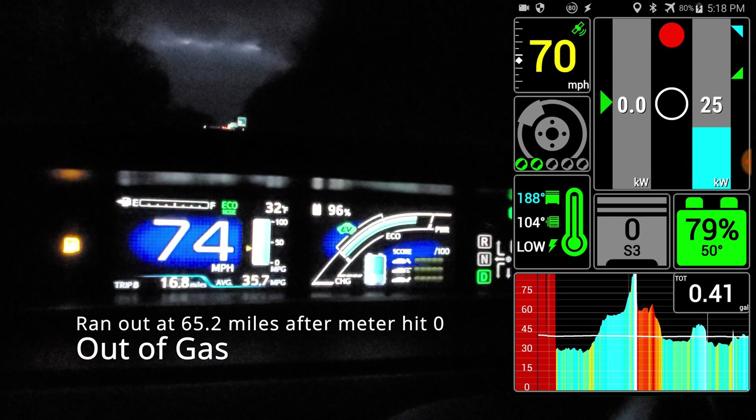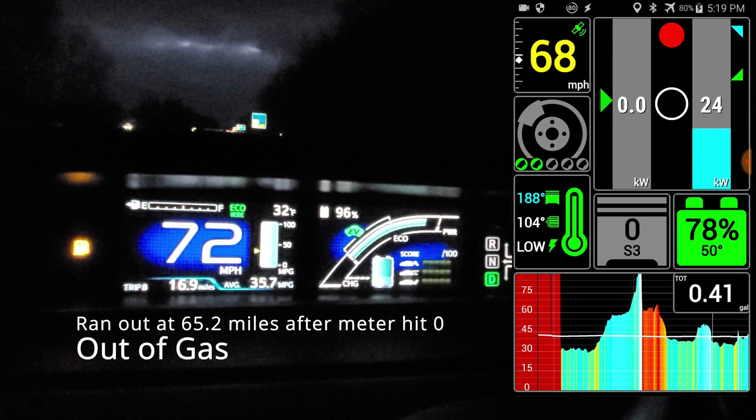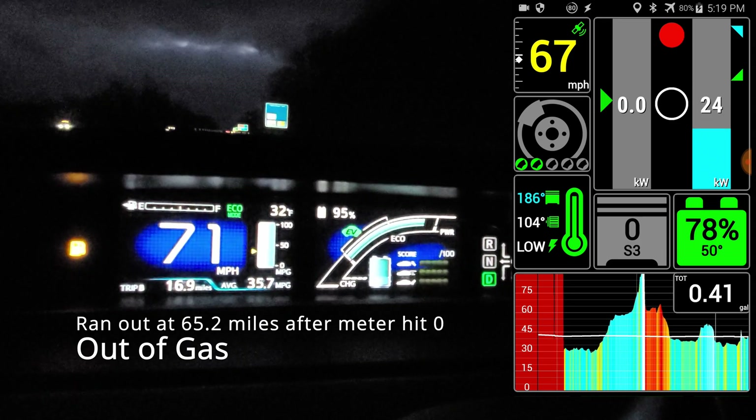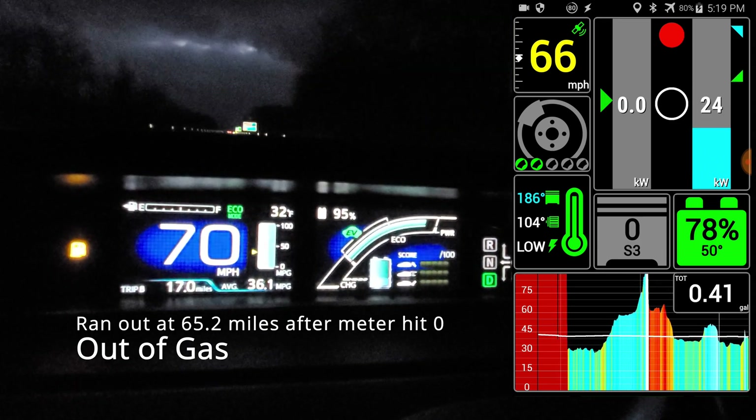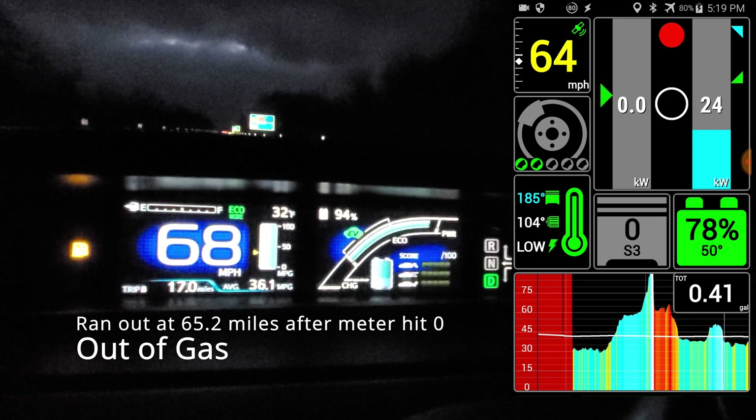So yeah — perfect. You can see what happened: we are completely out of gas now and we just switched over to EV. We are actually still in hybrid vehicle mode but the engine is off and we are running on pure electricity.